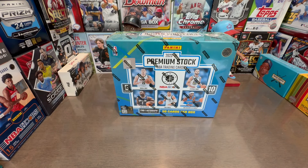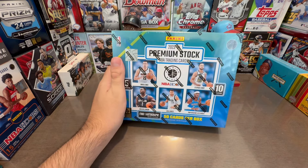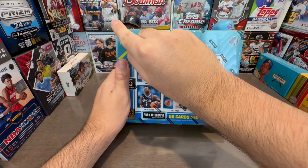What is going on everybody? Check this new release out. Premium stock NBA Hoops on the Walmart website. Got this from Walmart. Pretty fast shipping — bought it Thursday, came Tuesday, so there you go.